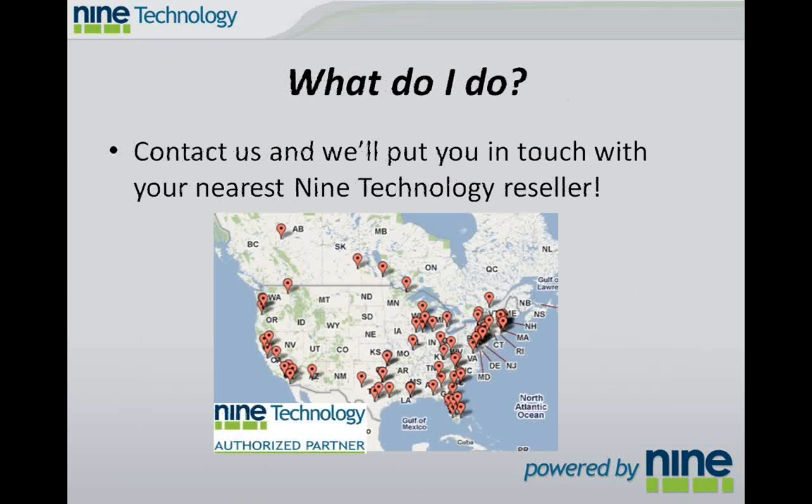If you're interested in our solutions, take a look at Nine Technology's website to find out where you can find an authorized partner. We've got partners all over the United States in 26 states, four Canadian provinces. We've got two partners in the UK and one in New Zealand. If you're interested in Nine Technology's solutions, feel free to get in touch with us. Thank you very much, and have a great day.